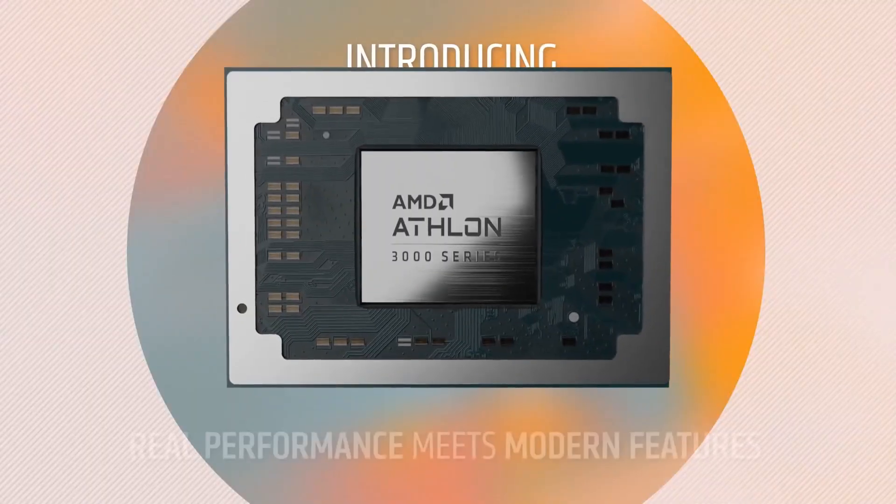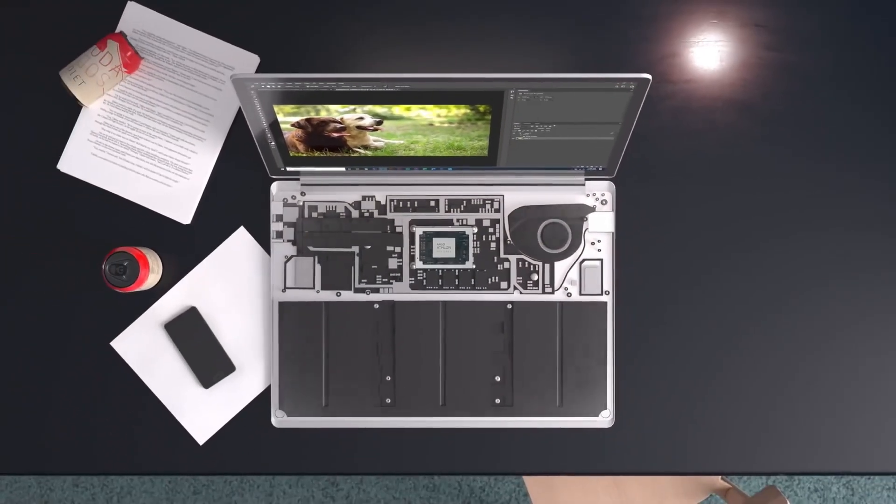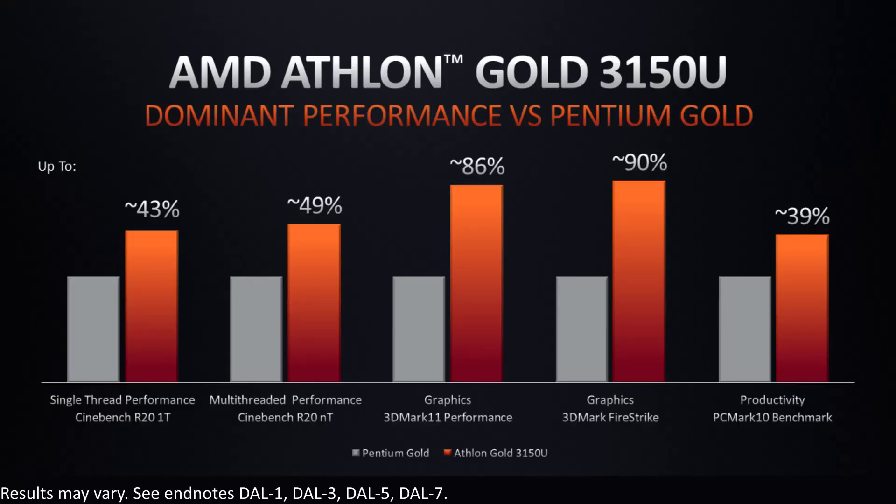In 2020, the confusing range of A-Series chipsets are going, replaced by the simplified lineup of Athlon 3000 Series chipsets. Athlon Silver is the two-core, two-thread option, and Athlon Gold is the two-core, four-thread option. Benchmarks and branding match up nicely against the equivalent Intel Pentium Gold and Pentium Silver. However, tests show that Athlon Gold outperforms Pentium Gold by up to 90% in graphics performance and up to 39% in productivity.